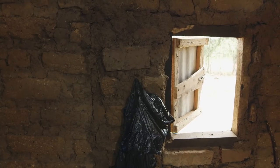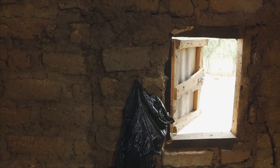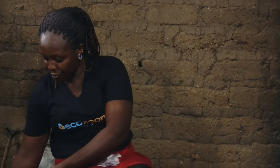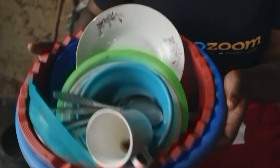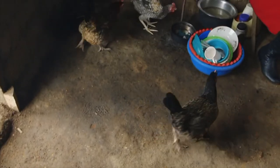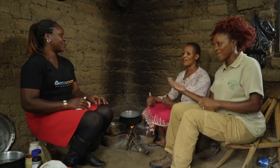Do you think the one window they have for ventilation is enough? No — you should have a bigger window so the smoke doesn't affect you. And Carol, these utensils — we need some shelves to put them up. They need to be hung up, because I can even see the chicken coming in and out. We'll let the Shamba Shape-Up team come in and do their magic, and we'll see how the kitchen looks after we bring in the new jiko.